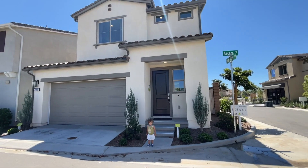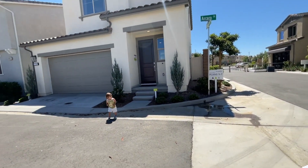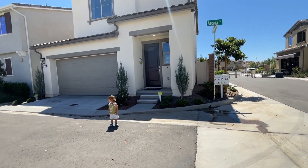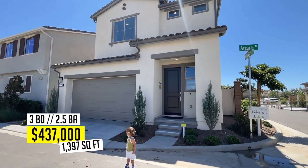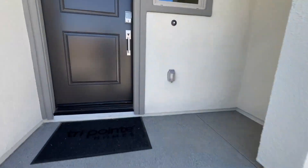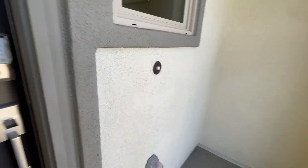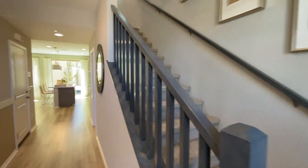Right now we're outside Plan One here. Plan One is about 1,400 square feet, three bed, two and a half baths, with a two-car garage, starting at $437,000. As you walk in, you've got the stairs right on the right-hand side, and a nice long hallway going to the living area.